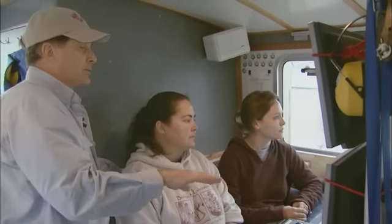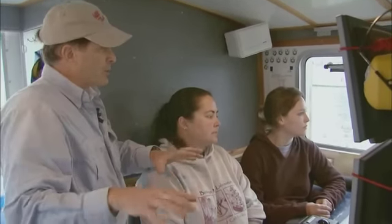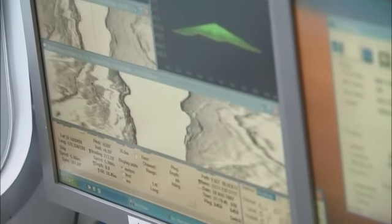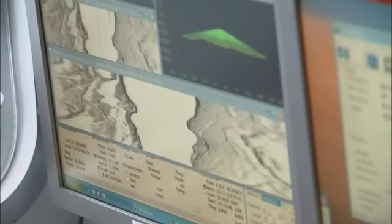In addition to measuring the bathymetry or shape of the seafloor, Kvitek also collects data on the texture by measuring what's called acoustic backscatter. Backscatter data is the strength of the sound echo that comes back from the seafloor. Sound that bounces off a hard surface comes back with a lot of strength; sound that bounces off a soft surface doesn't come back with a whole lot of intensity. So sand shows up very differently than rock or gravel.